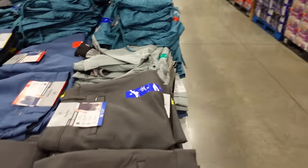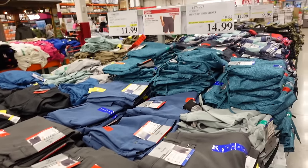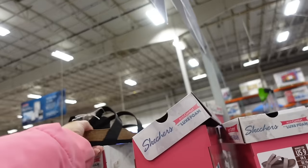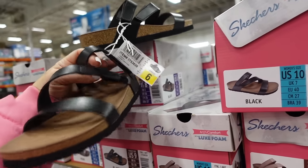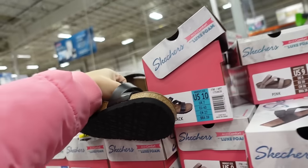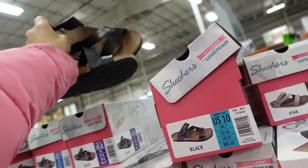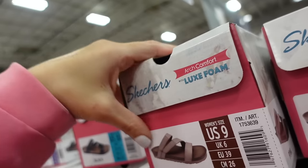Those Hurley shorts are $14.99, regularly $18.99. Skechers sandals have a foam bottom with straps and velcro closure. They're $21.99 in black and also available in pink.